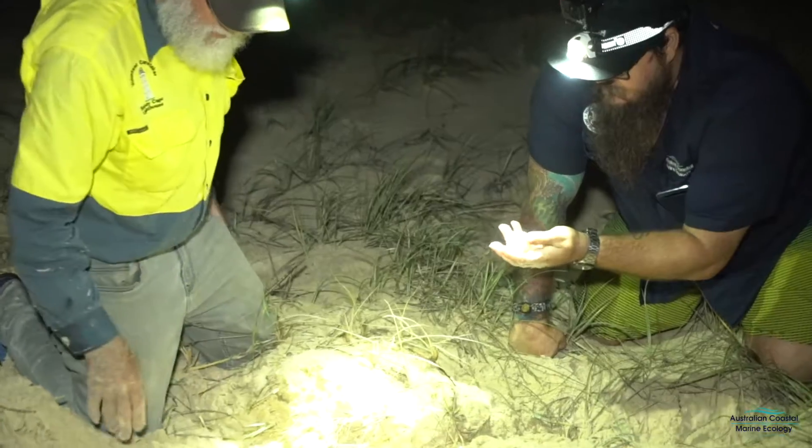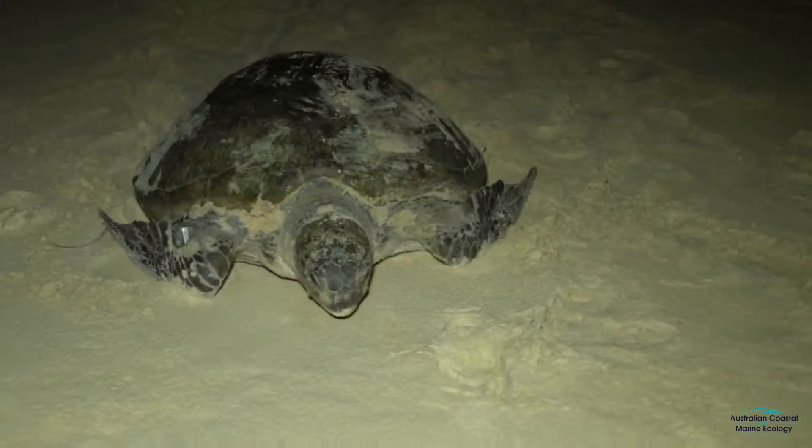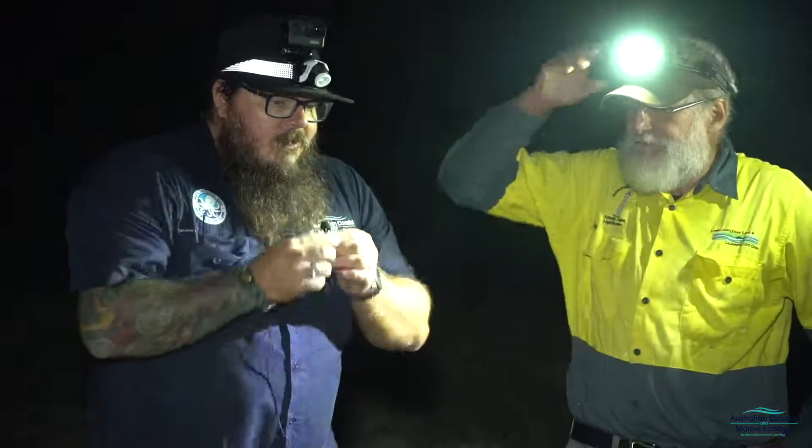In the past few seasons, we've already put trackers on nine green females and about 14 males, and only three loggers — so we want to catch up the numbers on the loggers now. We're also looking at some of the previous movements with some of the satellite tracking software.